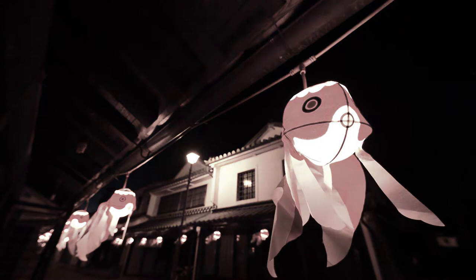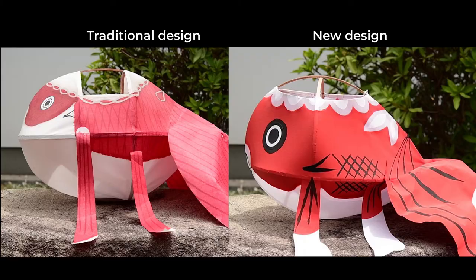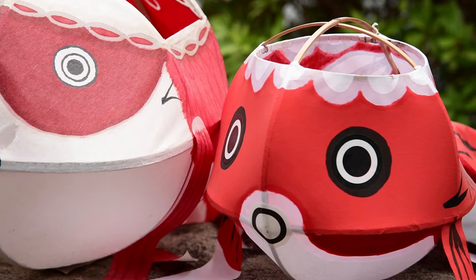Forty years ago, a man named Nobuo Kawamura made it his mission in life to revive his town's goldfish lanterns. Kawamura's dream was to see these unique lanterns once more illuminating the streets of Yanae. Realizing the traditional method was too difficult for most people, he simplified their construction by reducing the number of bamboo strips. He changed the design too, giving it larger eyes and a more friendly appeal.